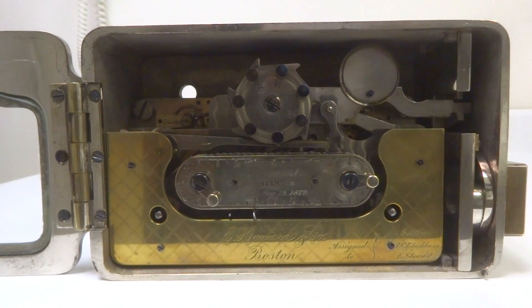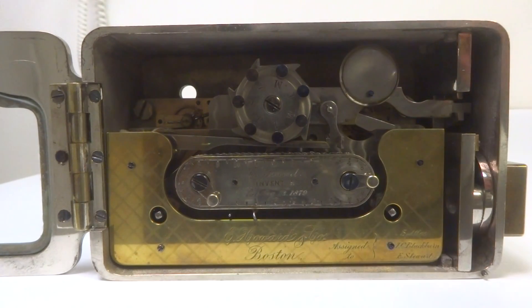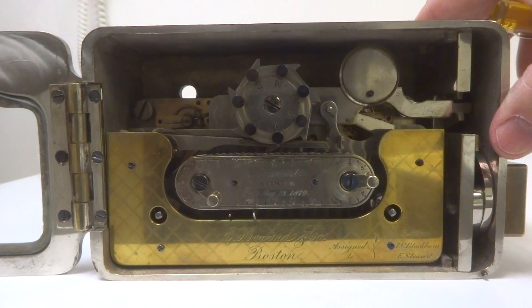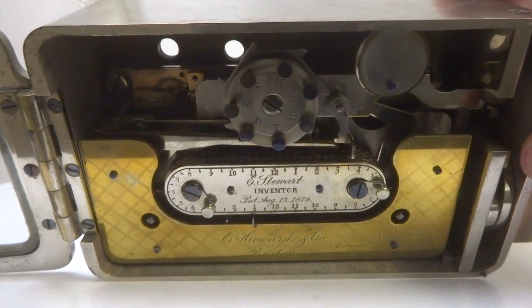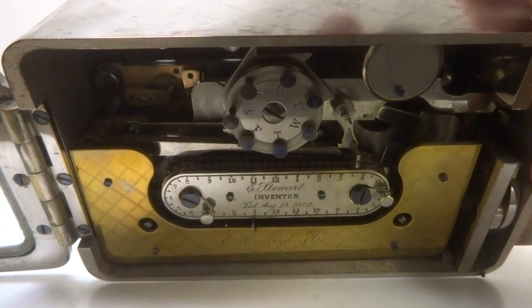This is a demonstration of the Stuart Time Lock, patented in August of 1879. A very unique feature of this lock is a set of bicycle chains that are used to control the opening and closing of the time lock mechanism. I will tip this over a little so you can just barely see those chains here.